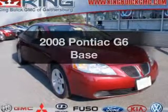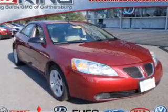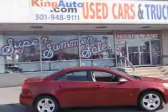Get noticed in this 2008 Pontiac G6. If you're looking for a first-rate auto, this one could be yours today.